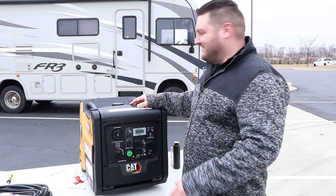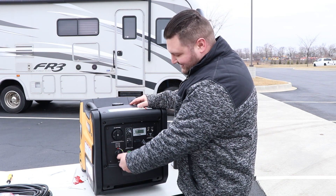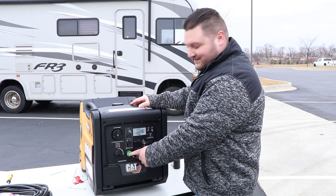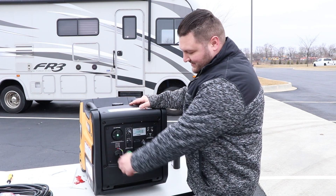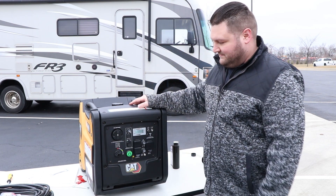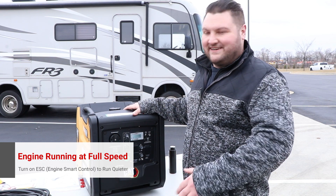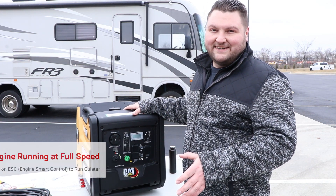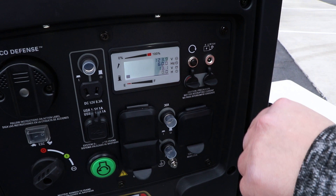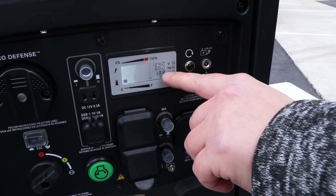Now that we've put oil in the unit, added gas, and connected the battery, it's time to fire it up. It's a very simple process. Take the front knob and turn it to the choke position — you'll see the screen light up. Then hold the start button and away we go. Turn it to the run position. You can see I can talk right over this — that's what's great. It's showing a little low on fuel, but we're putting out 124 volts, 60 hertz, and the battery voltage is 13.2.